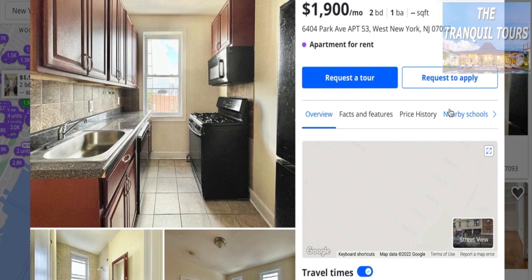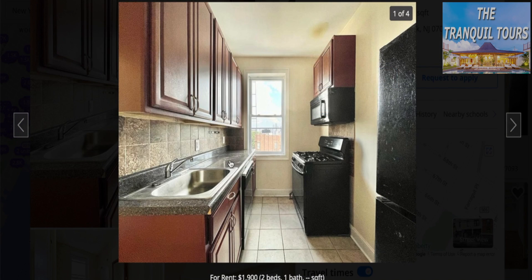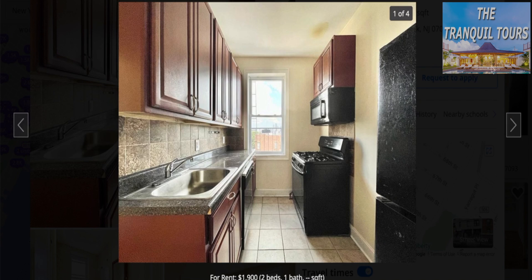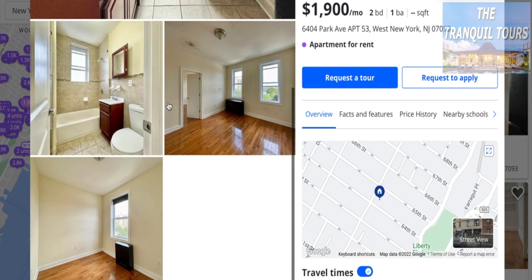$1,900 a month, two bed, one bath. Looks like a very nice and bright place here. We have dark appliances and a nice washroom. Great space here, and another bedroom. Those are the four images we have for this one — really nice pictures so far. Would have really loved to see some more.